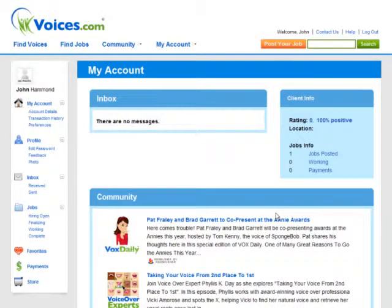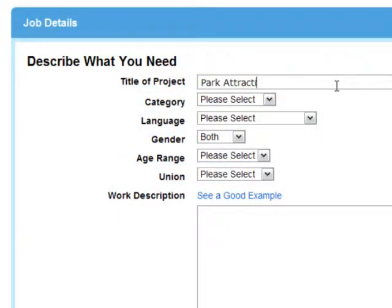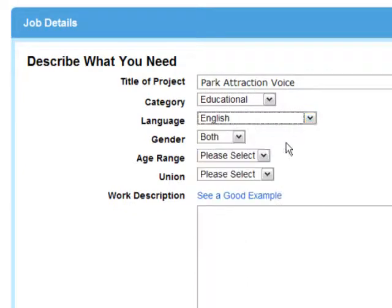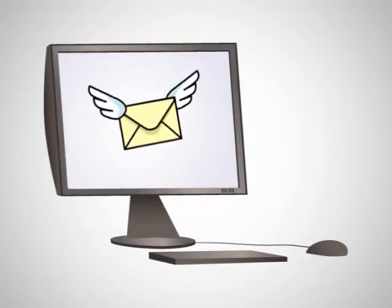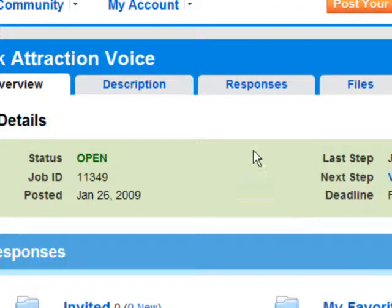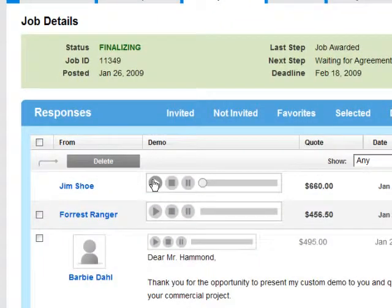In the My Account area, you can find voice talents quickly by clicking Post a Job. Posting your job is as easy as entering a few project details. Qualified voice talents will receive an instant email notification about your job posting. Within the hour, check back to view responses by clicking on your Responses tab. Listen to MP3 samples and compare quotes for your project all on one page.